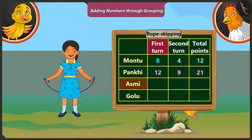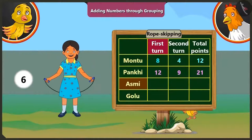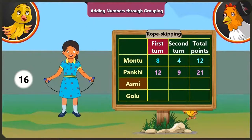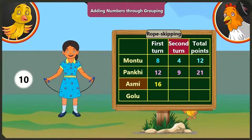Now it is Asmi's turn. In the first round, Asmi could jump sixteen times without break, so she gets sixteen points. In the second round, Asmi could jump ten times without break, so she gets ten points. If we add ten to the points she scored in the first round, that is sixteen, we get twenty-six.